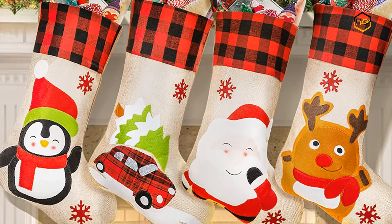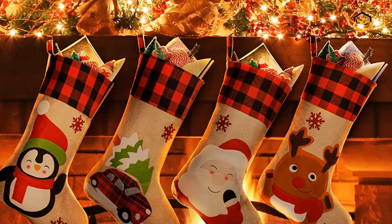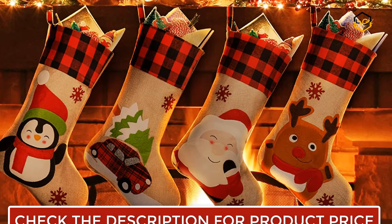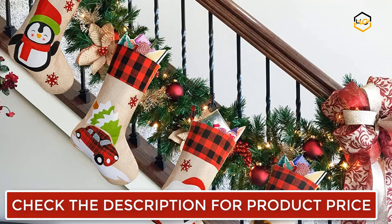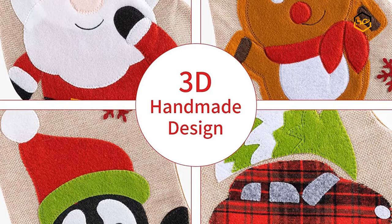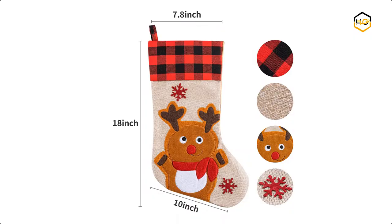At number 1, we have the Hooho Christmas Stocking. This 4-pack features a classic Christmas characters design and looks great when hanging on a Christmas tree, matching your other Christmas decorations. Hooho Christmas stockings are made out of high quality burlap with embroidery craft, making the stockings more exquisite. It measures 18 by 10 inches and the opening measures 7.8 inches. Kids will be excited and surprised when they find it on Christmas. These stockings can also be used as a Christmas present bag, and are ideal for decorating the fireplace, Christmas tree, door, wall, and wherever you like.